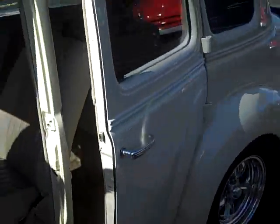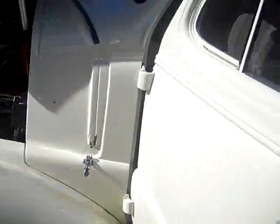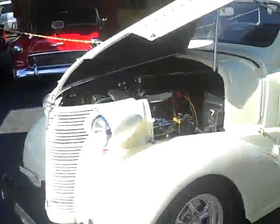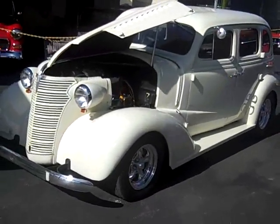Just a beautiful car, guys. Starts easy, cruises on the highway beautifully with ice cold AC — down here in Florida we definitely need air conditioning.